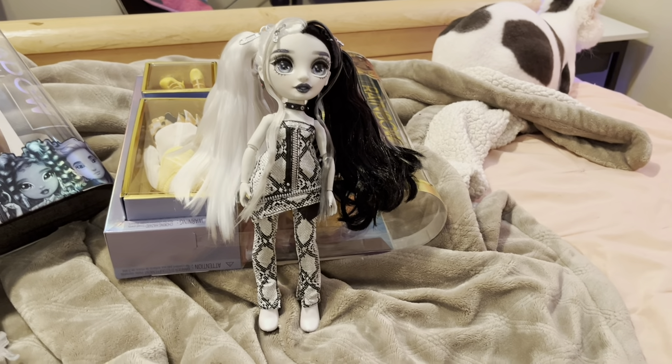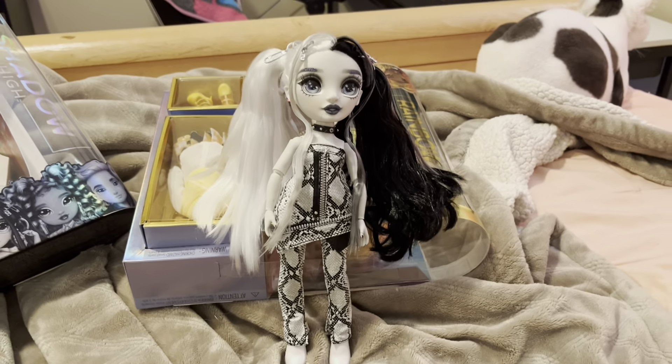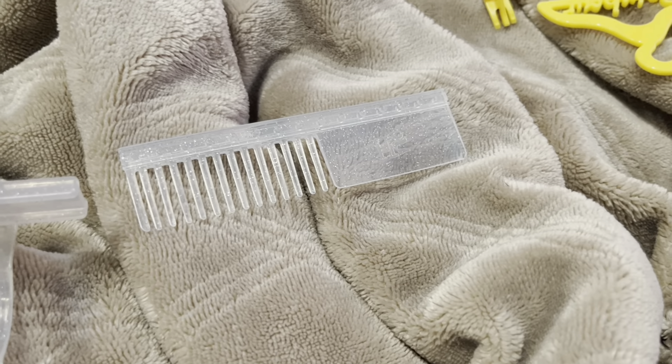I don't know what that is — is that alligator or snakeskin? I don't know. But this looks really good, I love it. I love it with the boots, and then you've got pants and a dress. It looks very good.